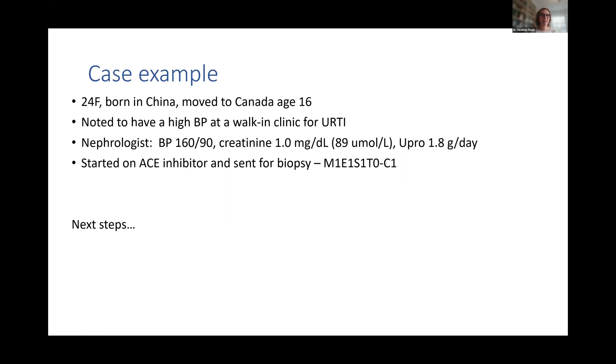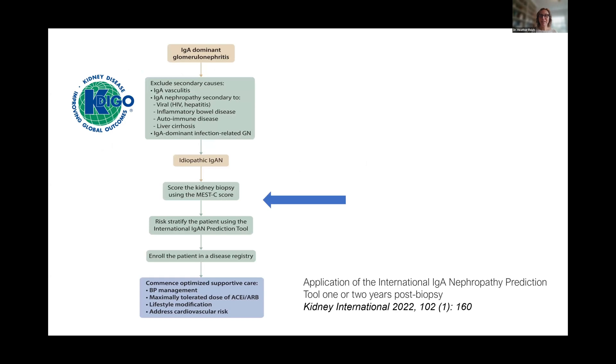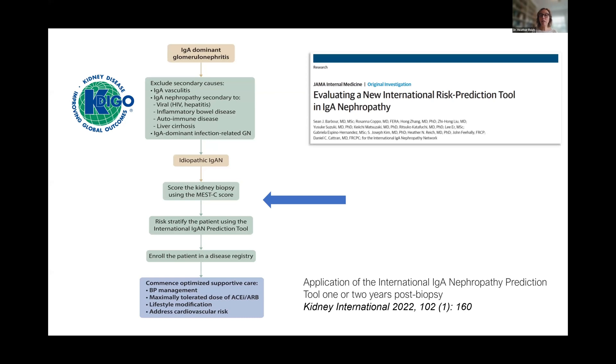So what would my next steps be? In keeping with recommendations in KDIGO guidelines, my next step would be risk stratification, just to provide her with some information about the relative risk of disease progression over time. I think this is very important so that both the clinician and the patient have a mental idea of what's at stake — what can the patient expect in terms of future prognosis?